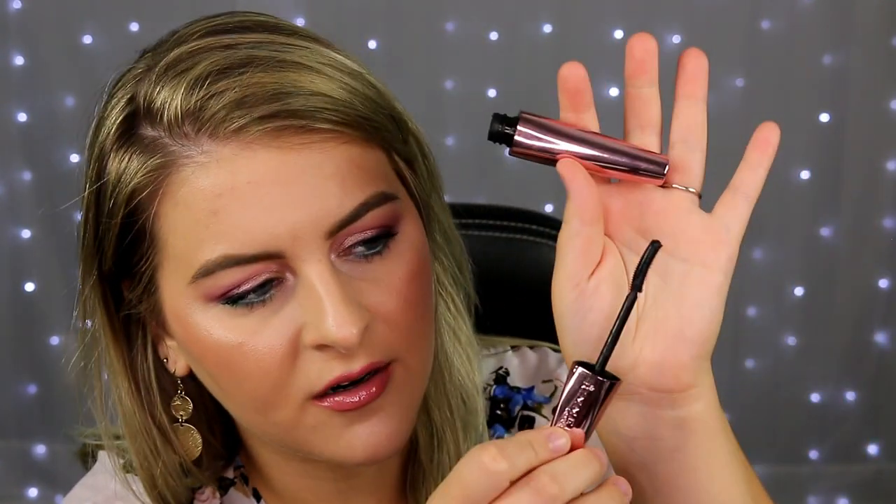Then I have the Rimmel Wonderlux Volume Mascara. I'm pretty sure it dried out really fast, so it's empty. It has a slight curve to it and it was okay — just mediocre. There are so many amazing products in my collection that I just can't do mediocre.